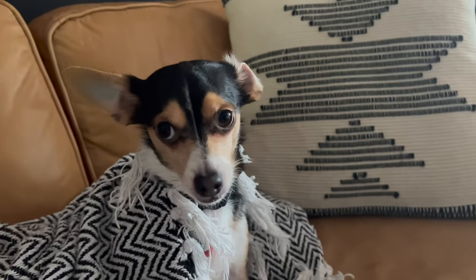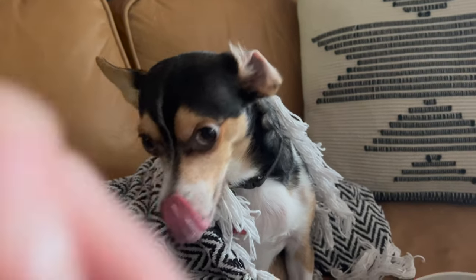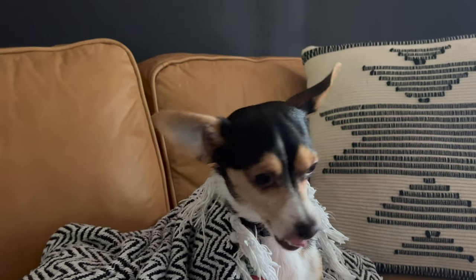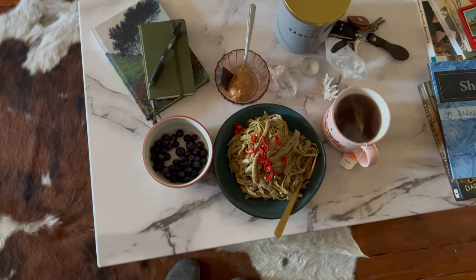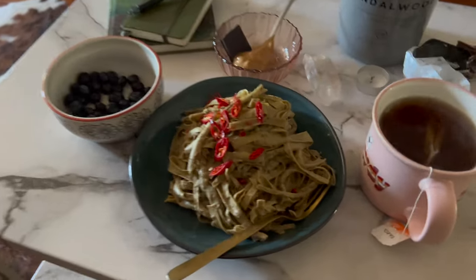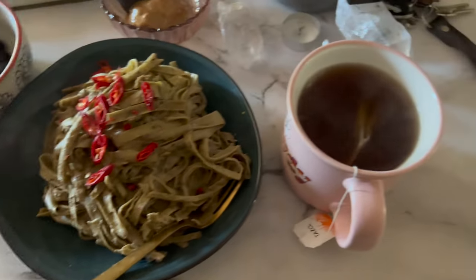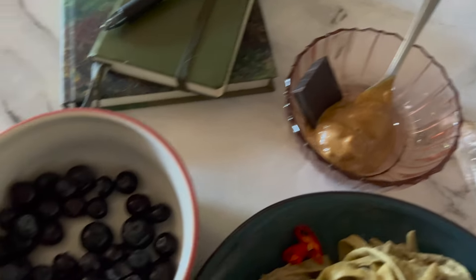He really went ham on that peanut butter — it's a delayed clip but I had to pop it in there. He really flopped his whole ear over — look at my baby. This was lunch on Monday: those soy noodles that I'm always going on about, with baba ganoush as a topping mixed in, and some chili, a chai tea, peanut butter, and chocolate again.